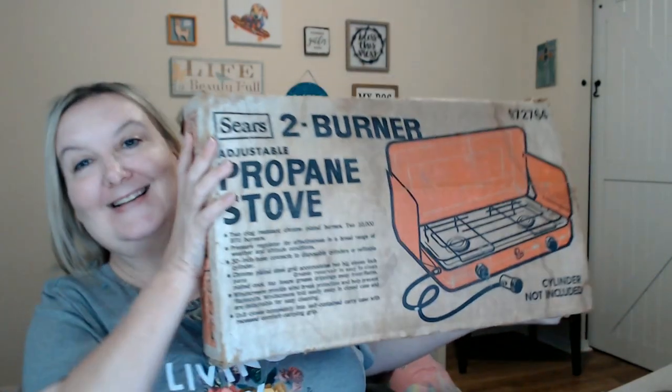Something that really surprised me was this Sears propane stove — it's actually yellow and orange, and it looks in great condition. I expected it to be one of the items marked up, but surprisingly it wasn't. It was only two dollars.